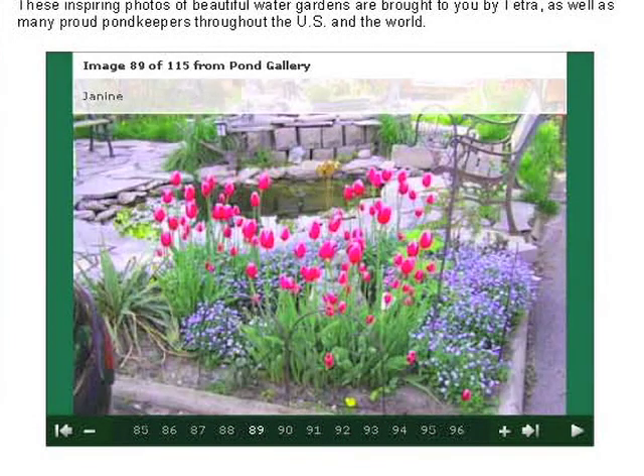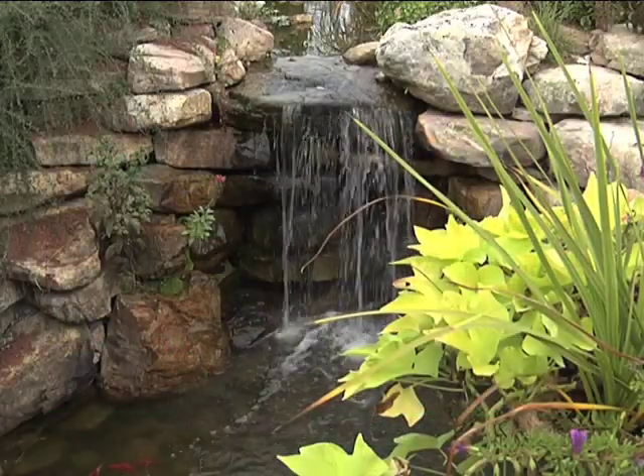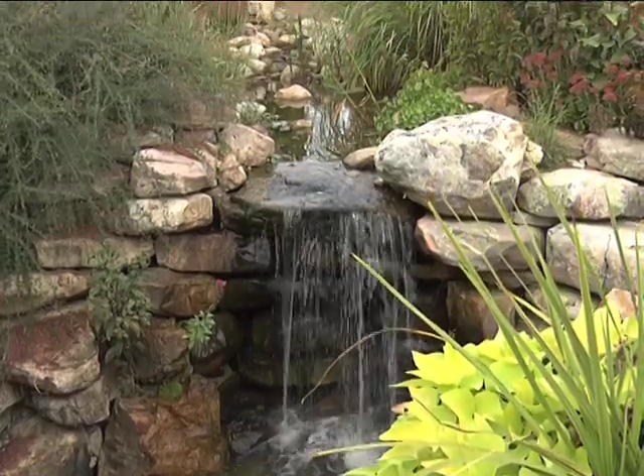We're always excited to see the amazing ponds our customers create. All the best to you and your family as you enjoy the world of water gardening.